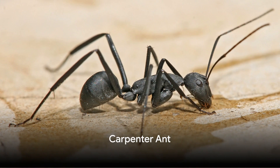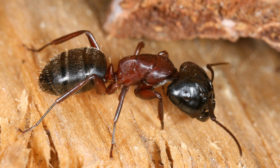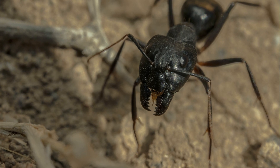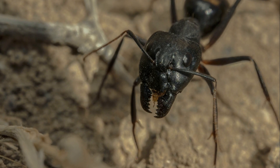Coming in at number 9, we have the carpenter ant. These industrious insects are known for their unique nesting habits — they hollow out wood to create intricate nests, yet this behavior can lead to structural damage in human dwellings. A creator and destroyer in one, the carpenter ant.